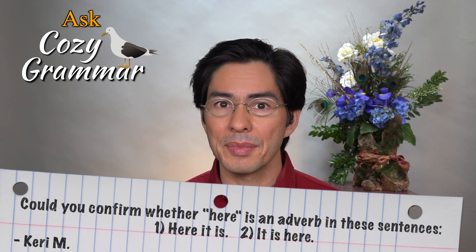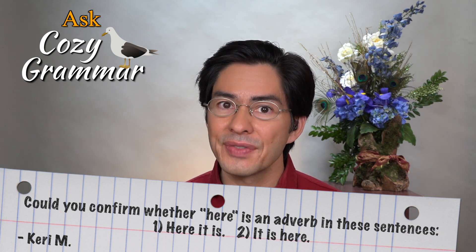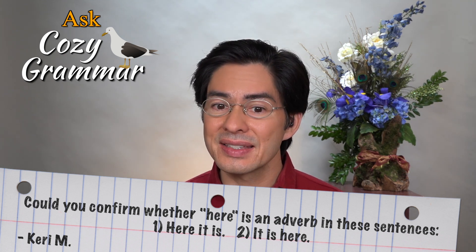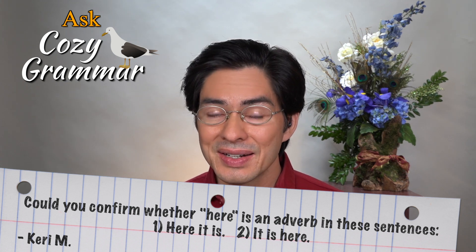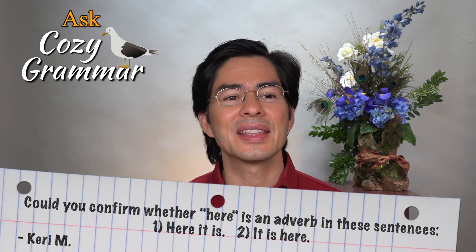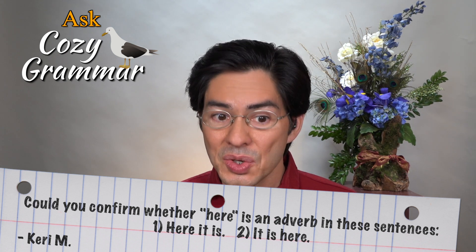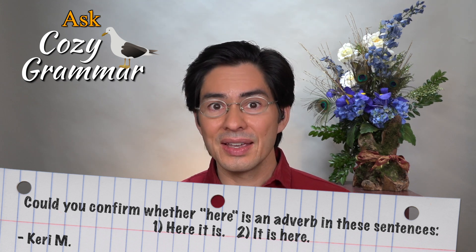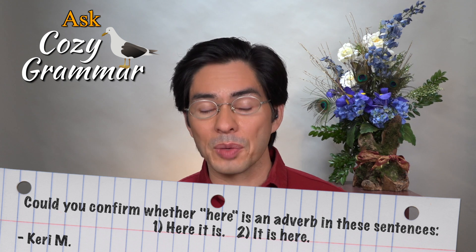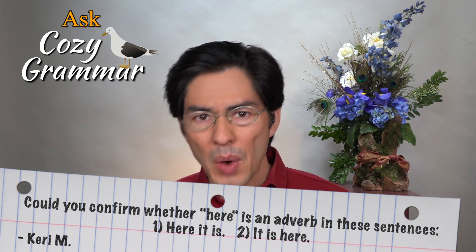Our next question comes from Carrie M, who writes: could you confirm whether 'here' is an adverb in these sentences — 'Here it is' or 'It is here'? Carrie, I think these are wonderful questions. And here is the short answer. In 'it is here,' here is indeed an adverb. In other words, it's a word that answers the question 'where.'